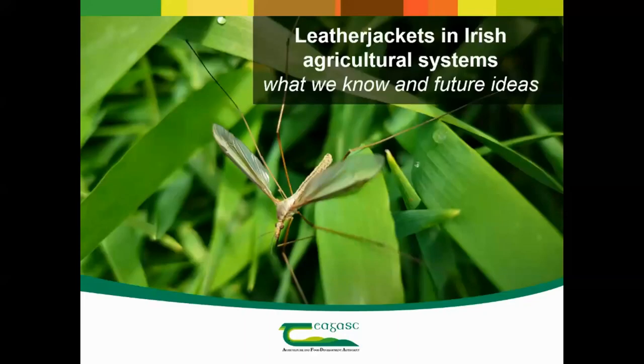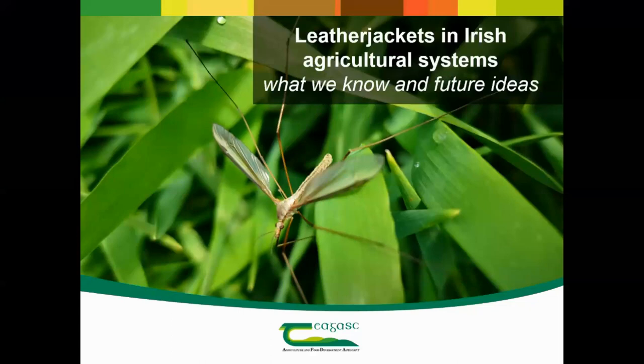Thanks for the introduction, Niall. I'm delighted to be here and to share my initial findings from the PhD. I'll discuss leather jackets in Irish agricultural systems — going into detail about what we know from previous studies, their life cycle, and then wrapping this into an Irish context. This is the first research conducted in the Republic of Ireland, so take the results as preliminary; we took an overall view of the problem and can now suggest areas for additional research.